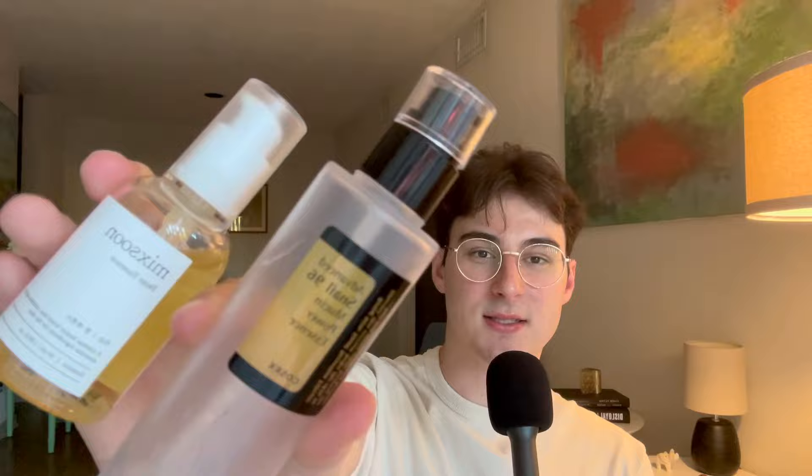Hey guys, welcome back to my channel. So today I want to do a little compare and contrast of these two viral K-beauty essences. We have the Mixoon Bean Essence and then we also have the COSRX Snail Mucin Essence. The snail mucin one is a lot more popular — it's already done the rounds on TikTok and all the other social media platforms. The Mixoon Bean Essence is lesser known but it's just getting its virality. The more popular of the two is the Advanced Snail 96 Mucin Power Essence by COSRX.